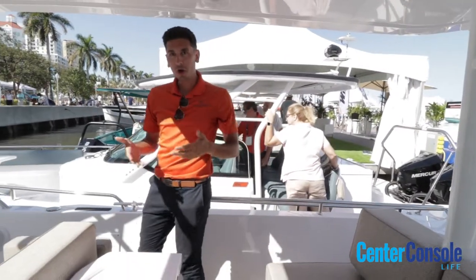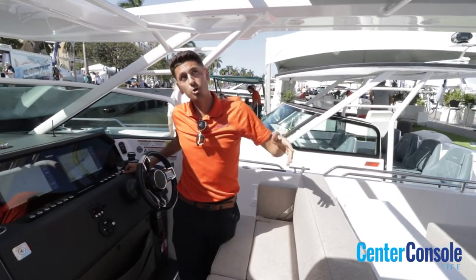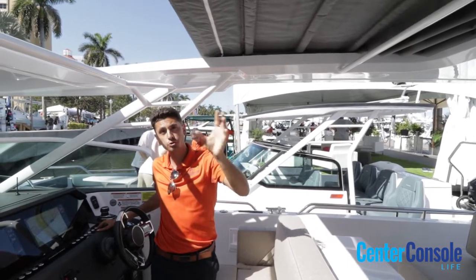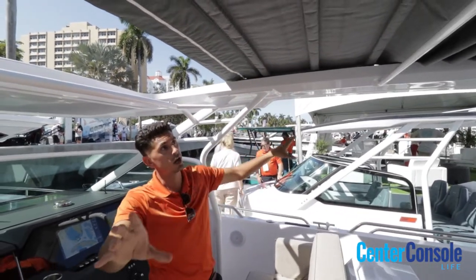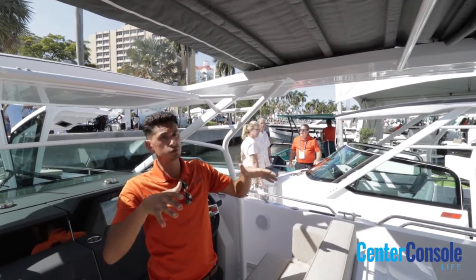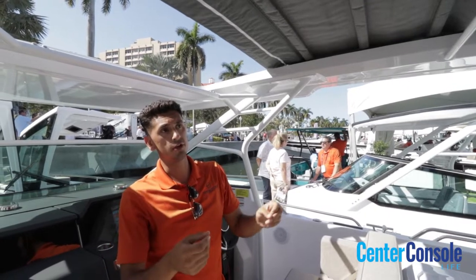Another great trademark on the Axopar 37 is their retractable sunroof. This awning is an electric or manual option — with just a click of a button it will fully retract to get you out of the rain or out of the sun. You'll see slats running horizontally throughout the awning; this reinforces it so that when you do run into rain it won't sink in, and the water will run right along the gutters straight off the back of the boat.